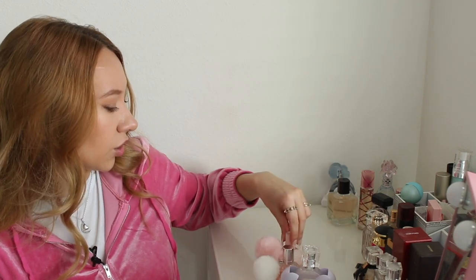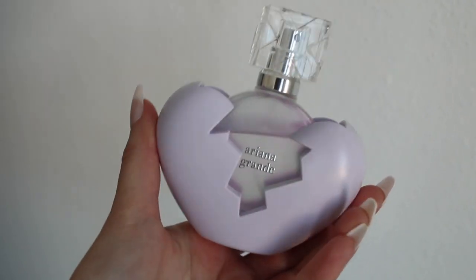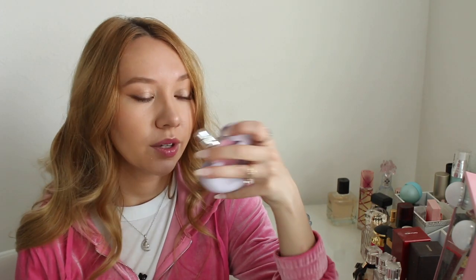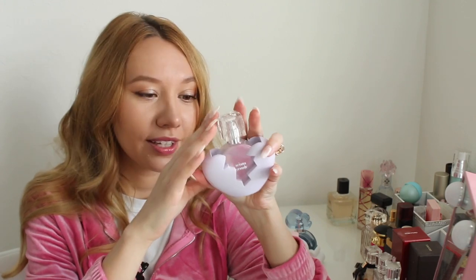Now let's move on to celebrity perfumes. Of course I have to talk about my Ariana Grande collection — I have four of her perfumes and I'm definitely hoping to collect all of them in the future. I think her perfumes are right up my alley. First, let's talk about Thank You Next 2.0. It has the notes of wild strawberry, apple juice, pomegranate, white orchid, jasmine, marshmallow, musk, and sandalwood. I really like this — it kind of reminds me of Cloud, which I'll talk about in a minute. This is definitely a very sweet fruity kind of perfume and I get a lot of marshmallow. I love the packaging and I can't wait to get Thank You Next Number 1.